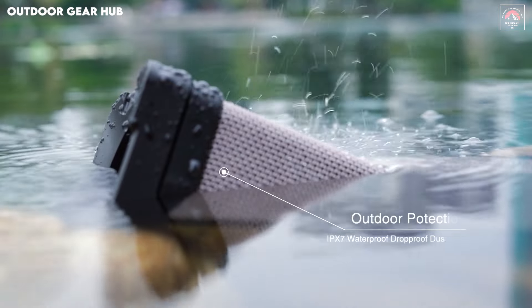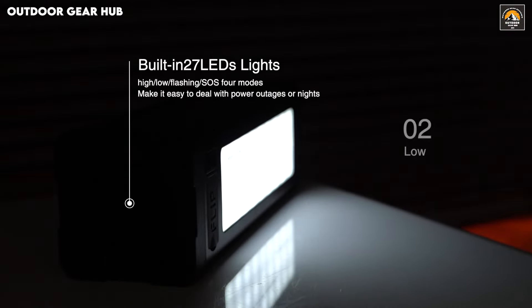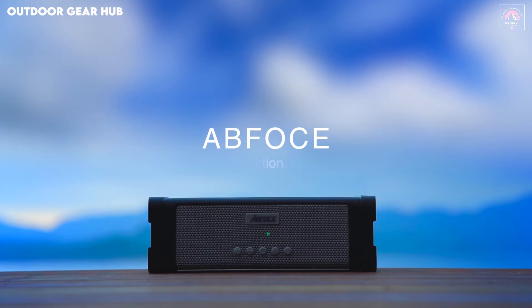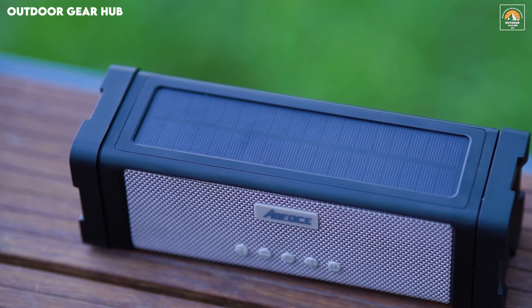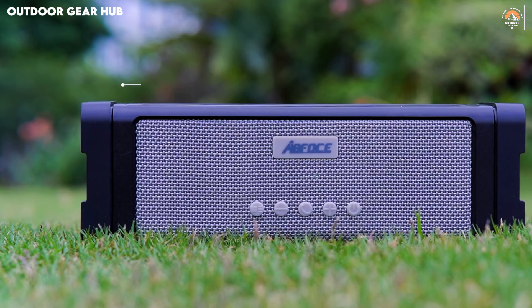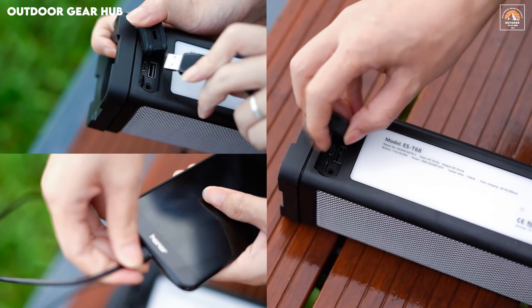What sets this speaker apart is its solar charging capability, which enhances its eco-friendly appeal. Equipped with 27 LED lights, this speaker not only delivers on sound but also adds lighting functionality for nighttime use, whether for camping or late-night backyard hangouts. The solar panel keeps the speaker charged even in remote locations, ensuring you're never without your favorite tunes. This versatile setup seamlessly balances power, durability, and environmental mindfulness, making it a perfect choice for the modern adventurer.